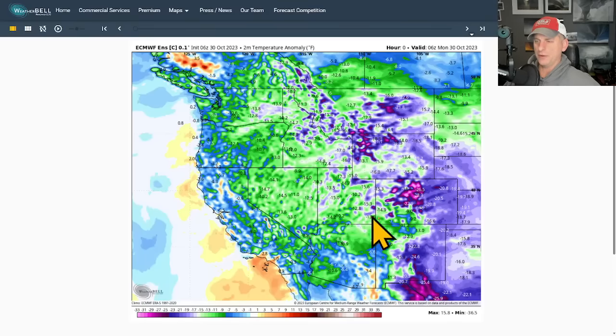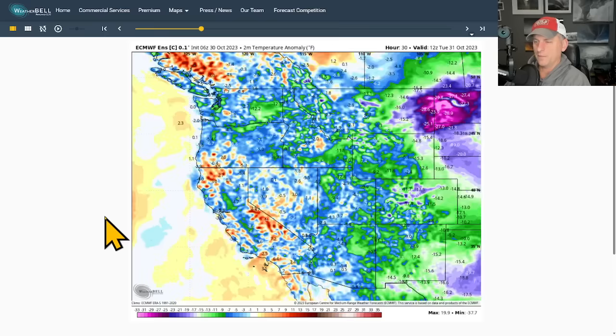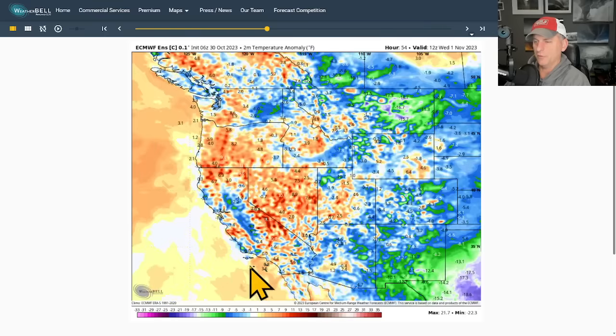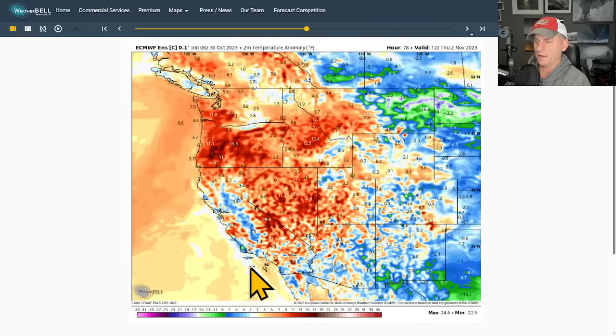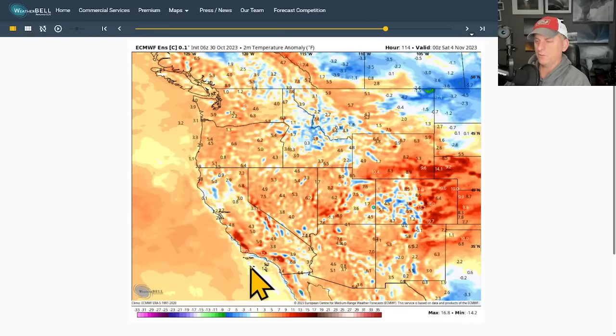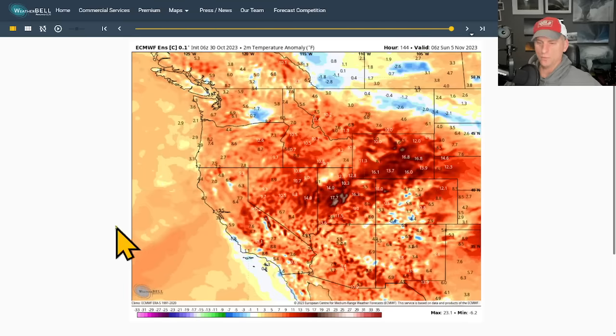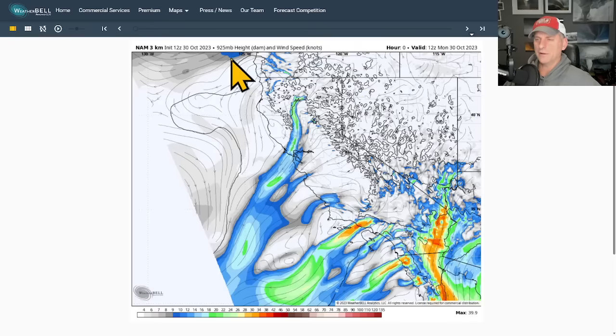Looking at the 2-meter temperature anomaly, you can see how this arctic air has set up shop across a lot of the area — here's California, Nevada, and Arizona. If we put this into motion, you can see temperatures start to warm up towards the middle of the week as that arctic air mass finally modifies and moves out. By the end of the week, we're returning to above-average conditions — the arctic air mass will be a distant memory.